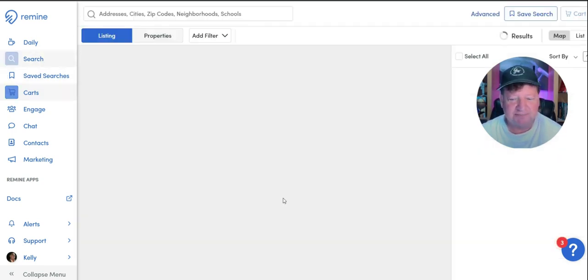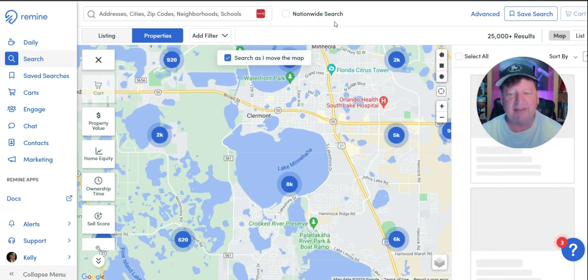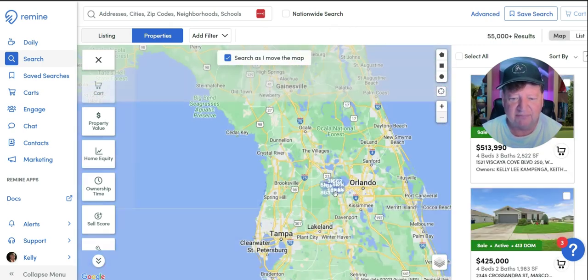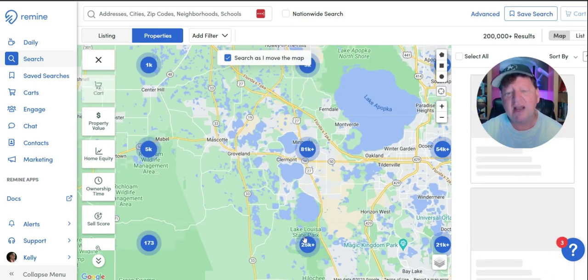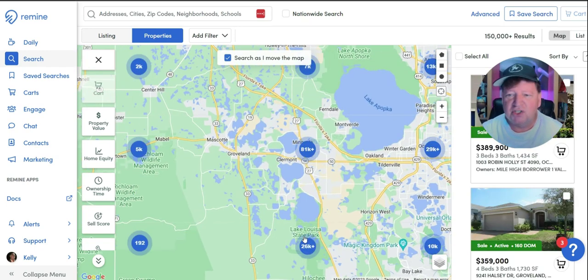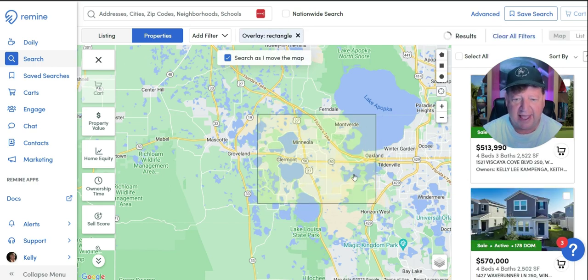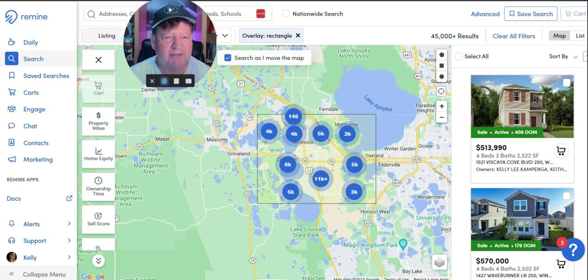Let me go back to searches. Let's go out and do a wider search. Now let's say I'm not necessarily looking for a homeowner listing I took in a neighborhood — instead I want to do some marketing to people going through financial distress. Just so you can get an idea of where I live, I live in Claremont, which is near Orlando, Disney World, Lake Buena Vista, and Sea World. So that's kind of a geographical farm of where I live. I'm going to draw an area of my farm that I want to work — and you'll notice there are 45,000 results. I don't have time to market to 45,000 generic people; I'm looking for specifics.